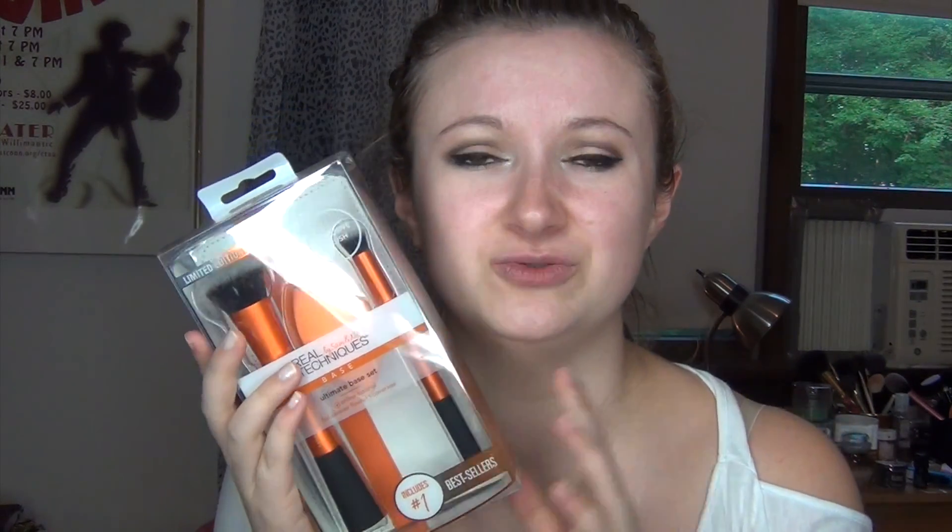So let's bust these open and see how they all work. Usually their brushes are so soft and fluffy. This set is only $18, which is amazing, because if you were to buy a Beauty Blender by itself it would be $20 — so that would be just a sponge, and you get so much more than just a sponge in this set for that price. I'm really addicted to buying their brushes; I've been trying a ton of them.